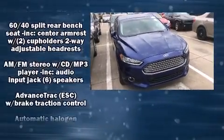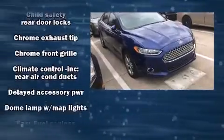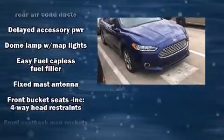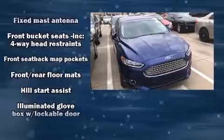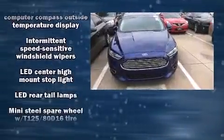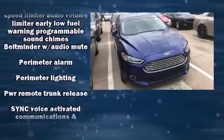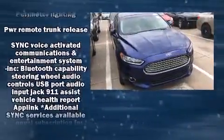Ford ensures the safety and security of its passengers with equipment such as dual front impact airbags with occupant sensing, airbag head curtain airbags, traction control, brake assist, a panic alarm, and four-wheel disc brakes with ABS.